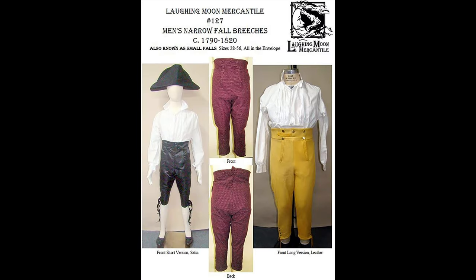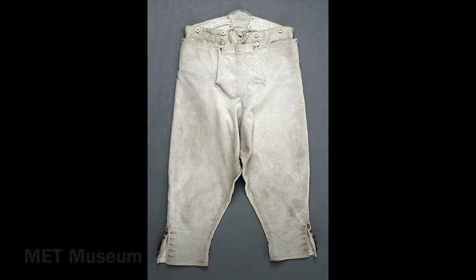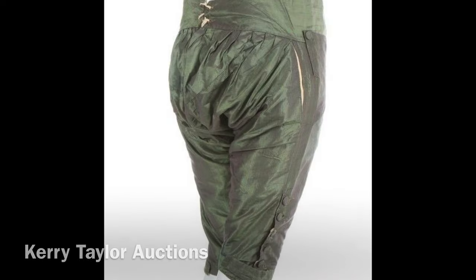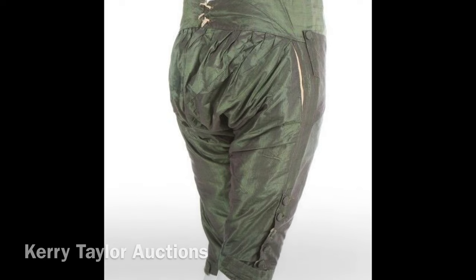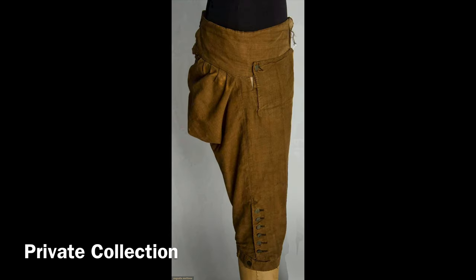Laughing Moon Mercantile has a nice pattern for later 18th century small fall breeches. They are longer, and the fall in the front is a little narrower than the early 18th century style. They also have a higher waist than the earlier style. All of these styles of breeches will have a loose diaper butt and a wider stance than most trousers, due to the fact that men back then rode horseback. This also helps them not ride up your knee when you sit down, so don't eliminate this ease from the pattern, or your breeches will not be comfortable.